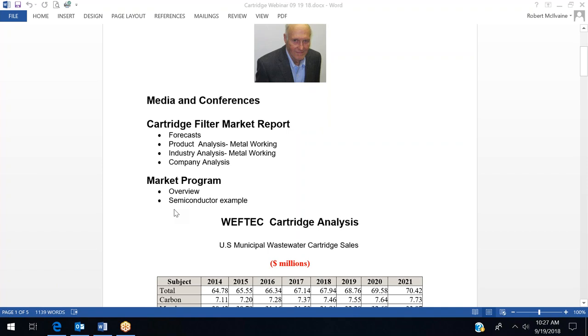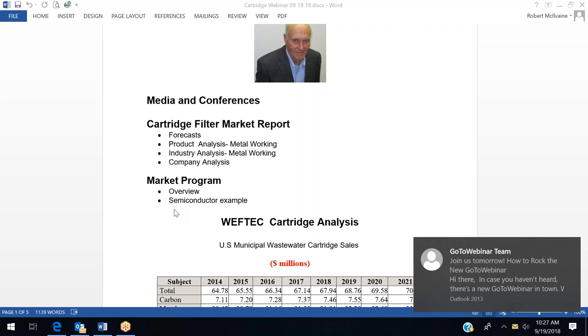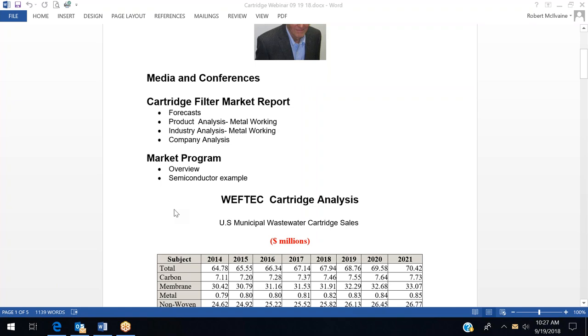Let's start with WEFTEC. It's coming up in a couple of weeks and it's a very important exhibition for many filtration companies, particularly for those selling macro filtration strainers and automatic backwash filters. It's not a very large market for companies that sell cartridges, which is part of what we're talking about here.